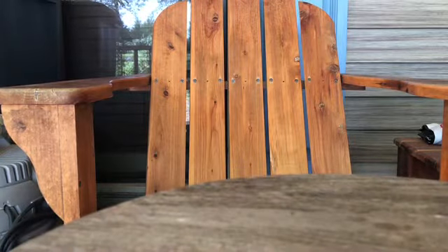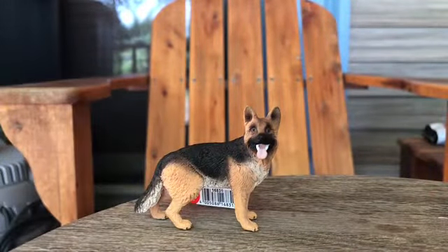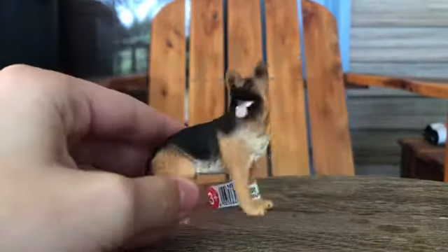Our last thing is a dog. We need a dog at the barn. It's a German Shepherd, and yes, it's a female, but I'm still gonna name it Riley.